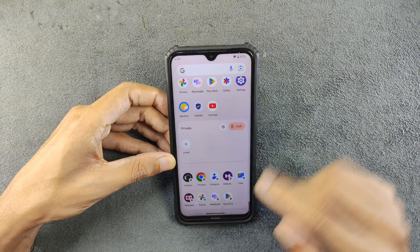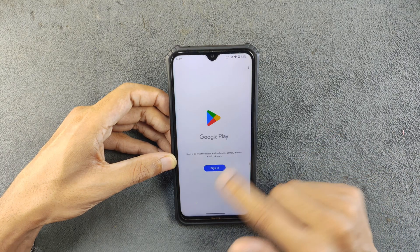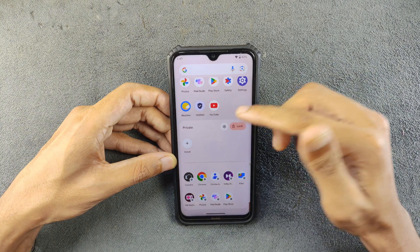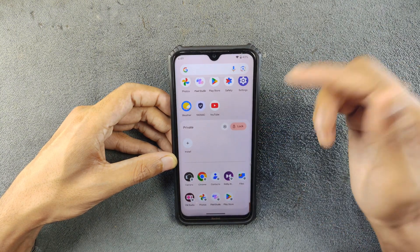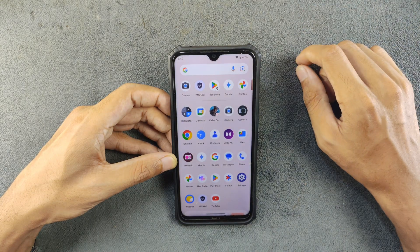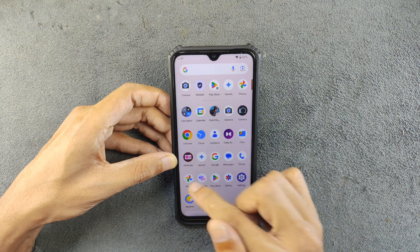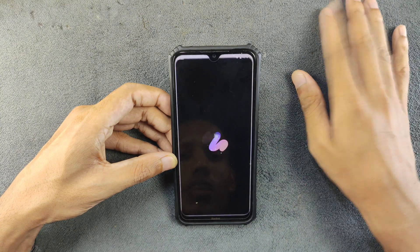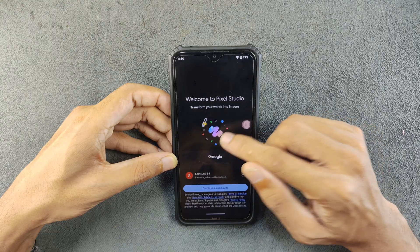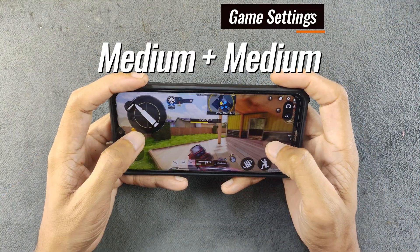If I try to access the Play Store inside Private Space, as you can see it's asking me to log into my Gmail because it has no connection with the main OS — it's a kind of cool feature. There is also Pixel Studio, which I installed directly from the Photos section, but it does not work. It's an editor application that provides magic eraser and other things, but it doesn't work here.